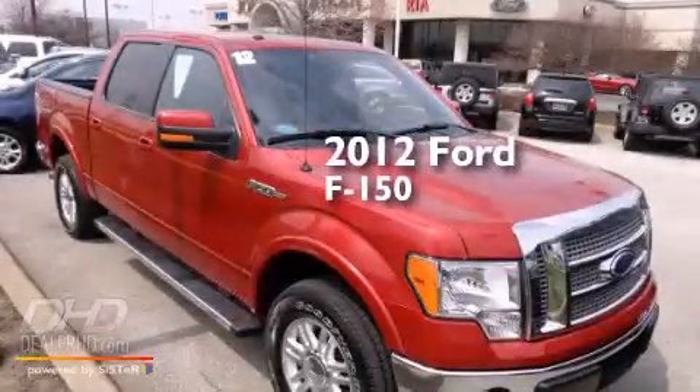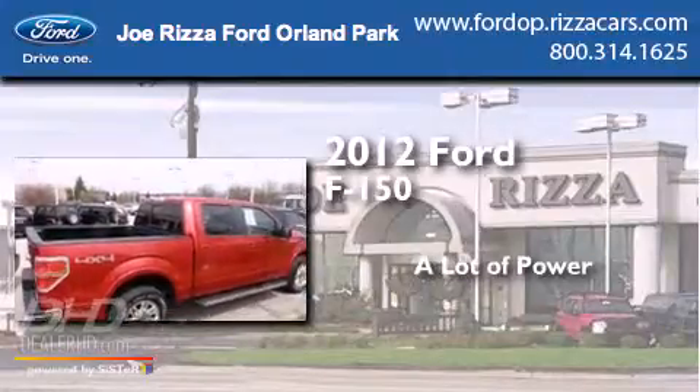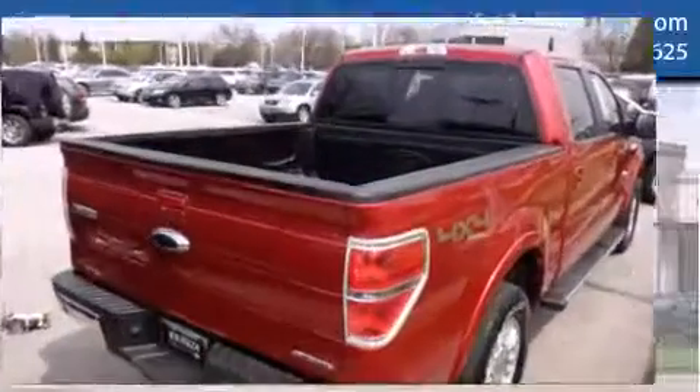This is a 2012 Ford F-150. All of the following features are included.